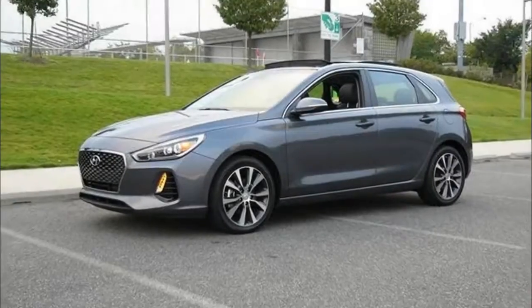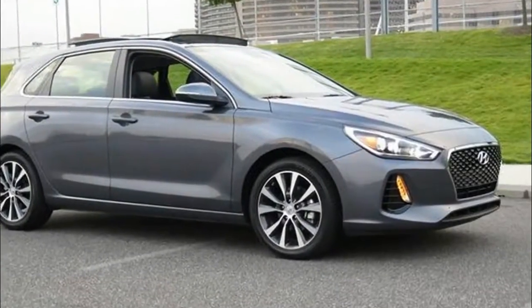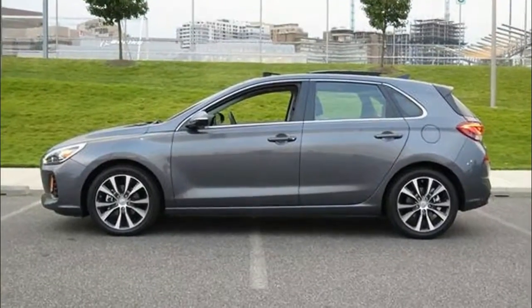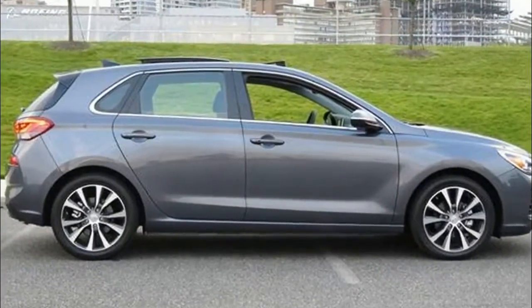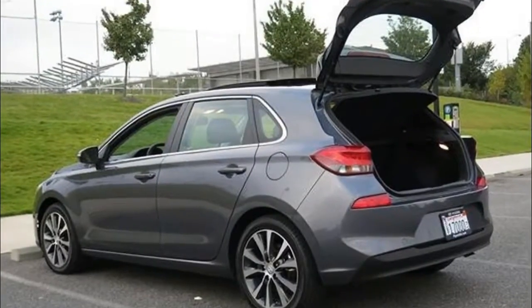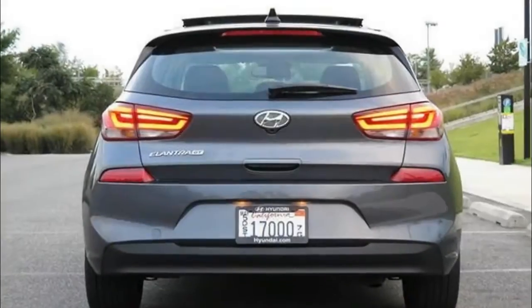From the outside, the new Elantra GT is much more similar to the sedan model in its styling, featuring the same hexagonal grille design and flared corners. While the new Elantra GT shares much of its styling and options with the Elantra sedan, unlike many other manufacturers' hatchbacks it is built around a different platform, with weight distribution and body rigidity optimized for a hatchback. This gives the new Elantra GT some advantages in applying the new Elantra technology that the sedan pioneered last year.